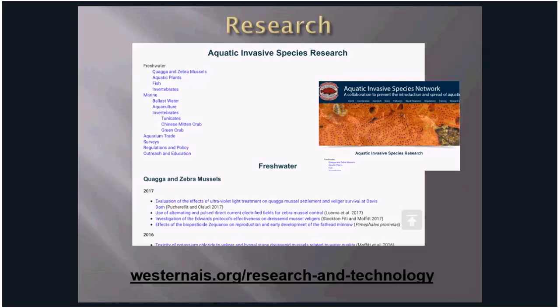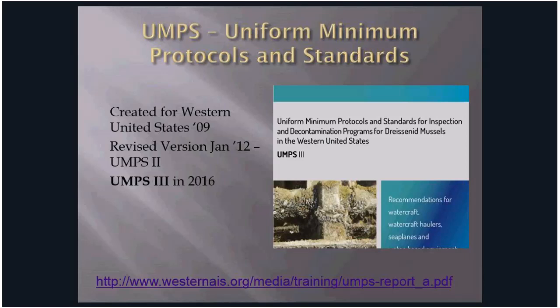New technologies could reduce the risk of AIS being transported and possibly eliminate the need for decontamination in certain situations, which would greatly increase the efficacy of WIT stations. The Western Regional Panel continues to work with all project partners on research and development of new technologies. UMPS — Uniform Minimum Protocols and Standards — was created in 2009, revised in 2012 and again in 2016, and is a live document with science and methods ever-changing.